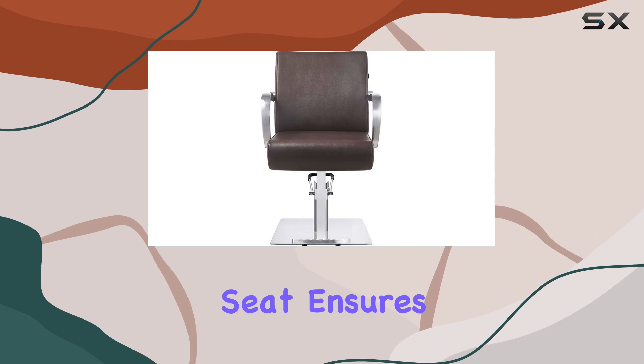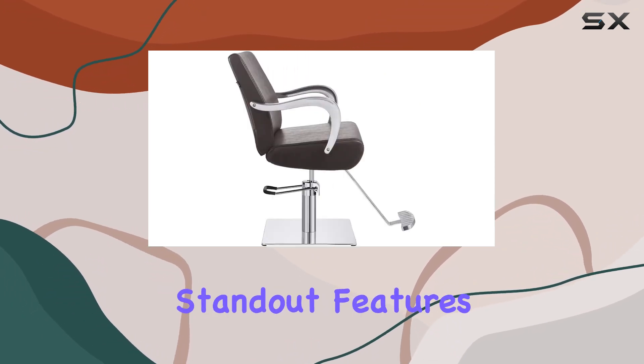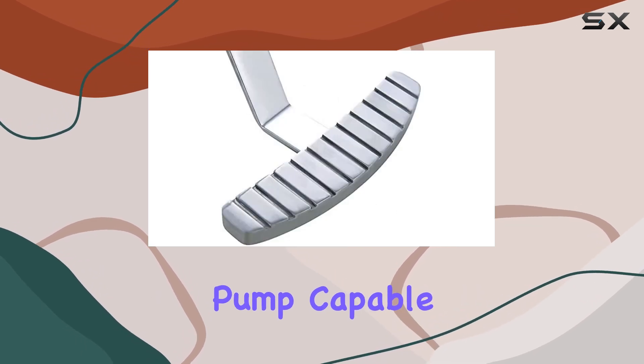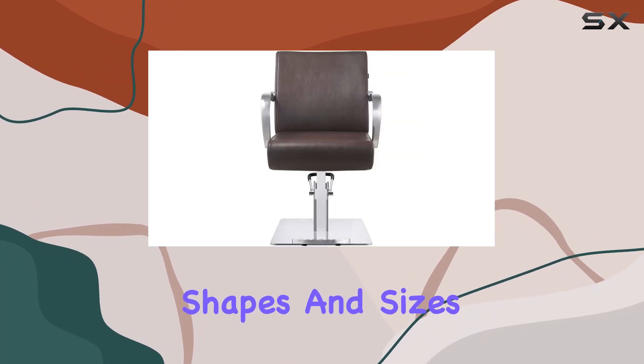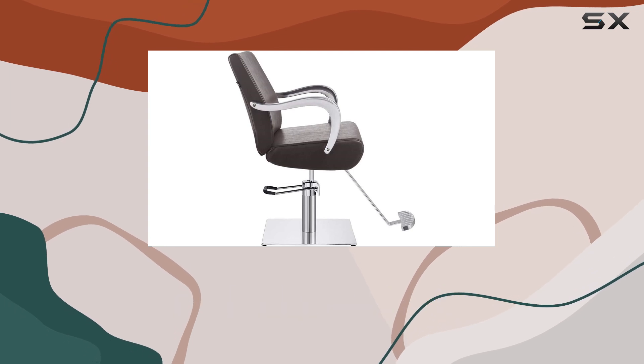Plus, the memory foam seat ensures that your clients will be sitting in luxury throughout their appointment. One of the standout features of this chair is its super heavy-duty hydraulic pump. Capable of handling weights over 450 pounds, it's perfect for clients of all shapes and sizes. And with its adjustable height feature, you can easily customize it to suit your needs.